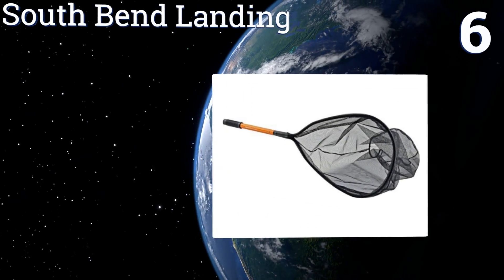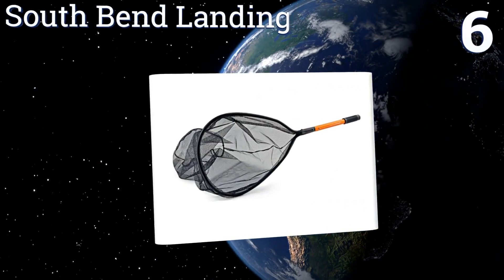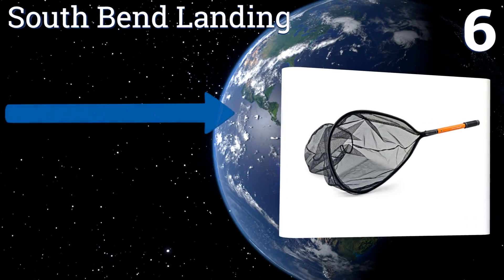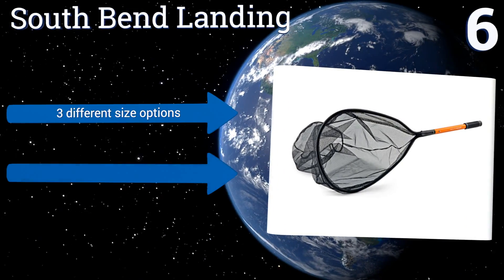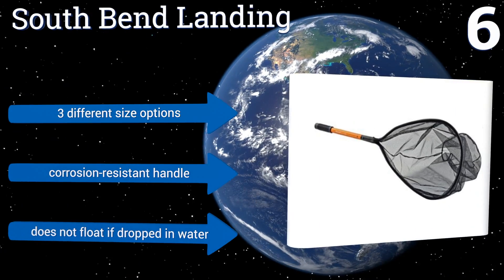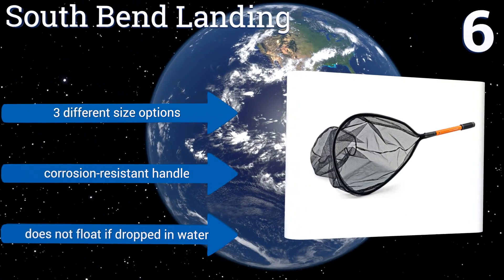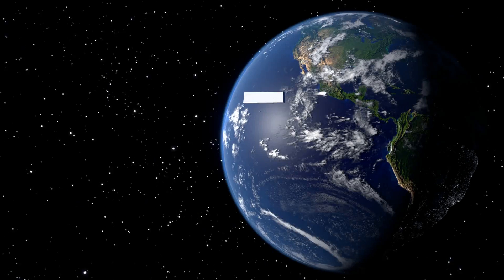At number six, with a teardrop-shaped hoop supporting a deep net, the South Bend Landing is ideal for scooping up fish in any weather conditions. The base of the pocket is flattened instead of tapered, which helps keep your catch from slipping away at the last minute. It's available in three different size options, each with a corrosion-resistant handle. However, it doesn't float if dropped in water.